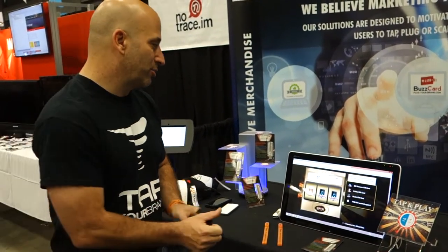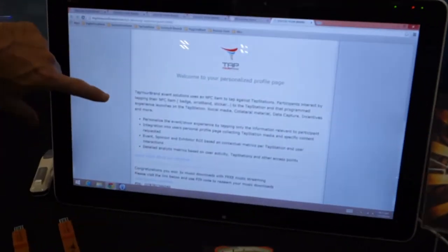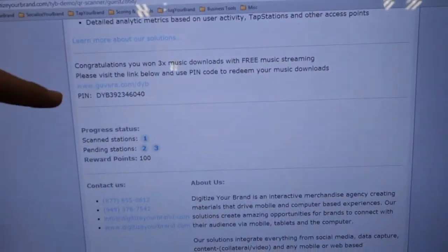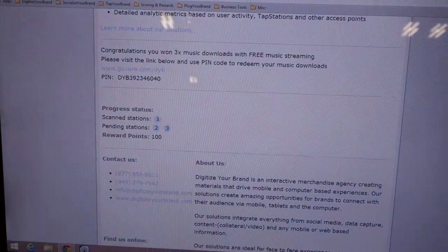So come look at that. I take this same poker chip and tap it back against a tap station. In my profile page is going to be sitting the incentive I interacted with — the music downloads — as well as the collateral material I interacted with, all sitting in my profile page. Come take a look. This is the profile page that was built for me, and there are the music downloads I interacted with.